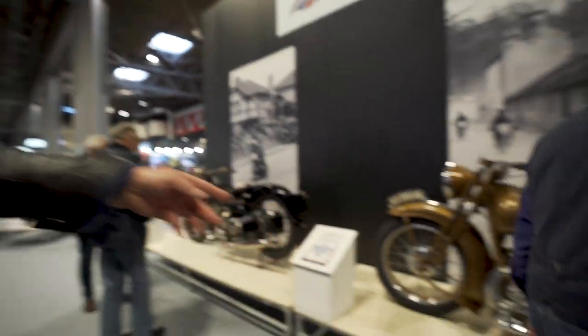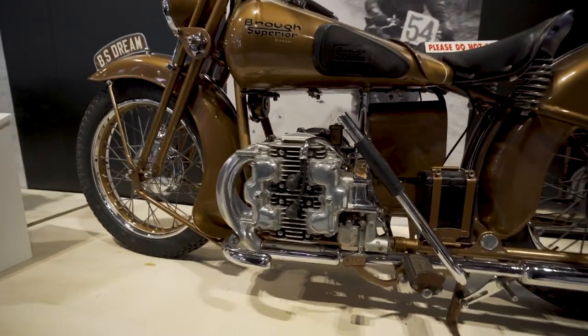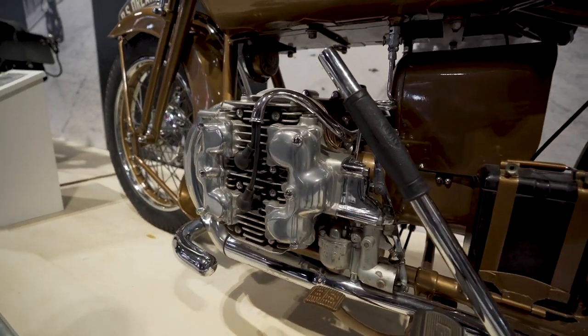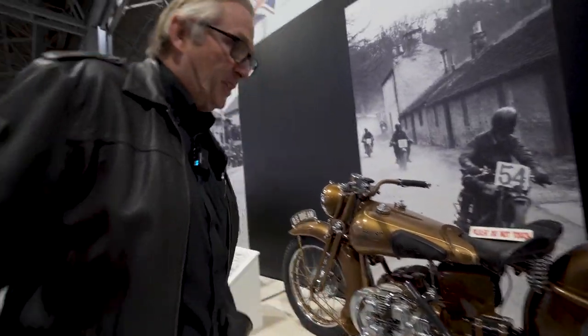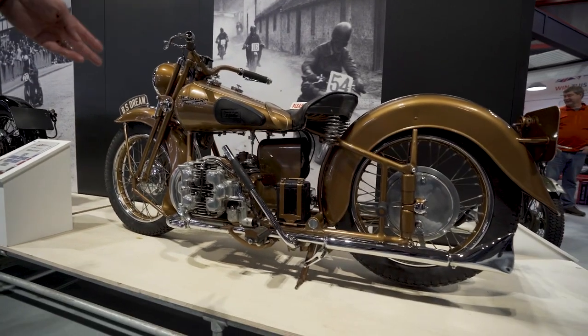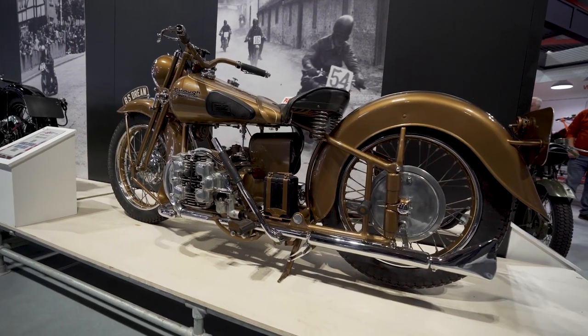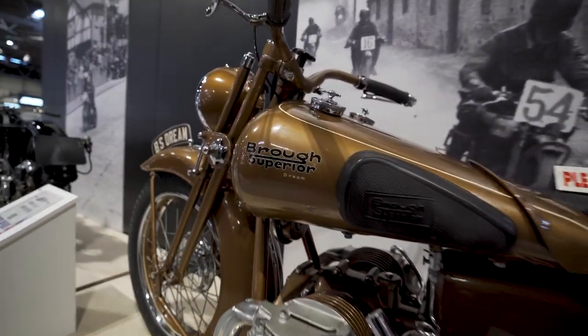Volkswagen brought out the Beetle but they stole the idea from Rift Superior — there's your flat-four air-cooled. I'm not sure whether it's a split twin or something, not sure whether there's one combustion chamber or two. It's stacked — it's amazing, it's all been done before.